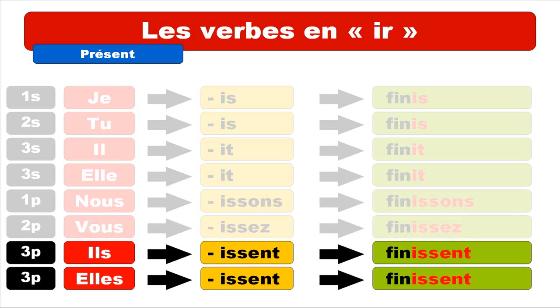Last but not least, for ILS and ELLES at the plural form, the ending is ISSENT — I-S-S-E-N-T. As usual for verbs, this ENT is not really pronounced — it only gives you the sound of the S before it. So you get ILS FINISSENT. Repeat: ILS FINISSENT. And ELLES FINISSENT. Repeat: ELLES FINISSENT.